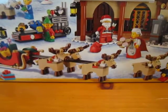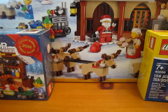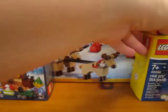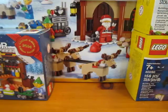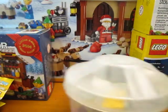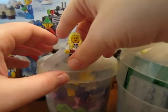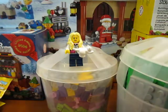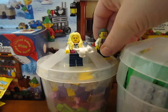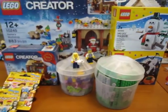So that was my haul. I got the snowman, the bat, Series 12 figs, Pick-A-Brick Cups, and I got to meet Big B. It was a pretty fun weekend up at BrickCon in Seattle. Thanks for watching.